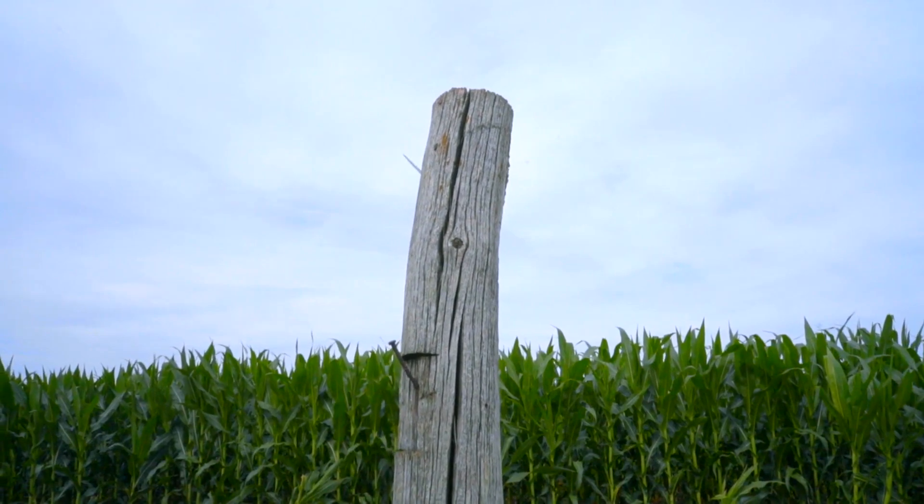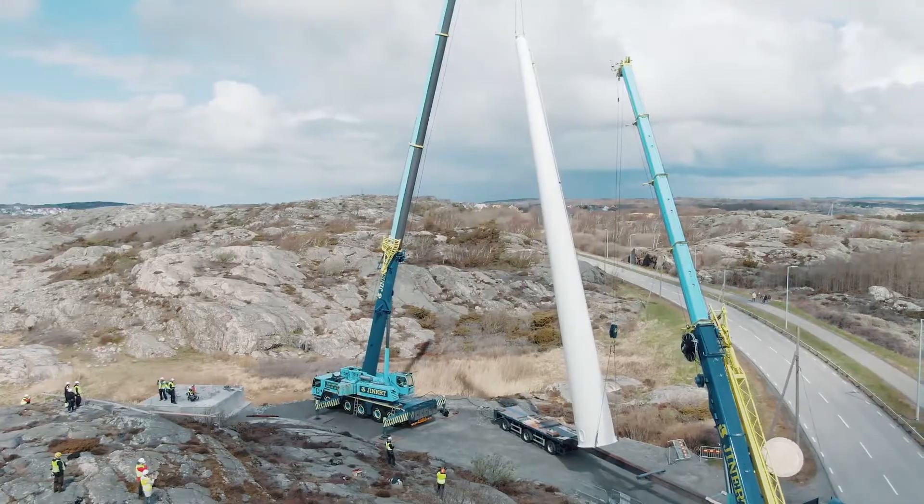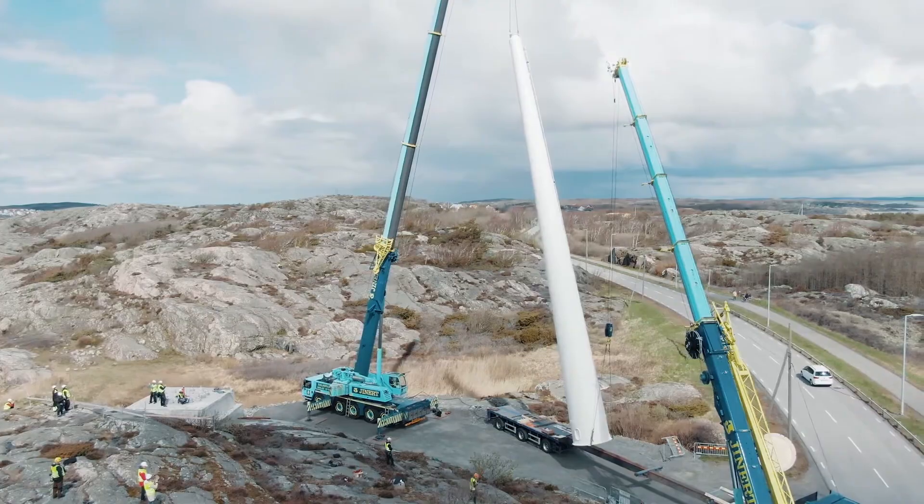Most importantly, wooden wind turbine parts can be recycled much more easily than hard steel.